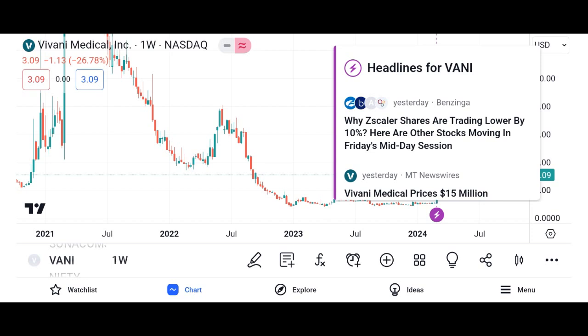How do Vani shares work? When you purchase Vani shares, you become a shareholder of the company, which means you own a portion of its assets and earnings. The value of Vani shares fluctuates based on factors such as the company's financial performance, market conditions, and investor sentiment. Investors can buy and sell Vani shares through brokerage accounts, either online or through traditional brokerage firms. It's essential to conduct thorough research on Vani Corporation, including its financial health, competitive position, and growth prospects, before investing in its shares.